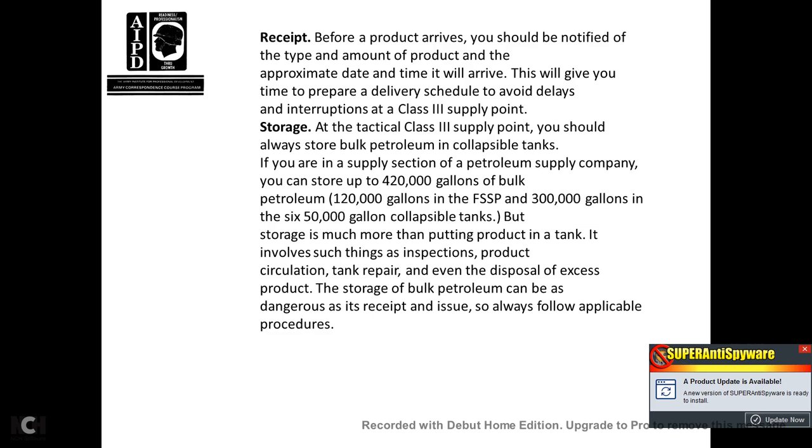Receipt: before the product arrives, you should be notified of the type and amount of product and the approximate date and time it will arrive, to give you time to prepare for delivery and schedule to avoid delays. Storage area: at a tactical Class III supply point, you should always store bulk petroleum in collapsible tanks. With a licensed petroleum supply company, you can store 4,200 gallons of bulk petroleum, 120,000 gallons in the fuel system supply point, and 300,000 gallons in the six 50,000-gallon collapsible tanks.